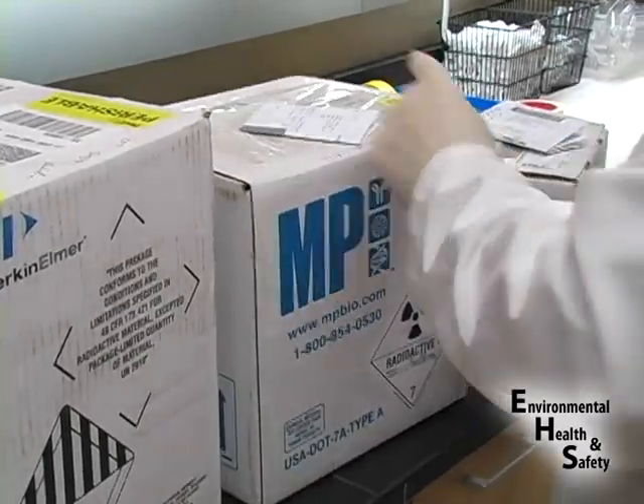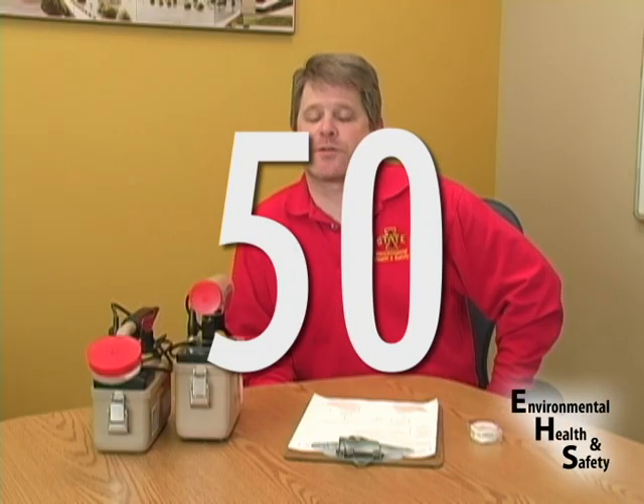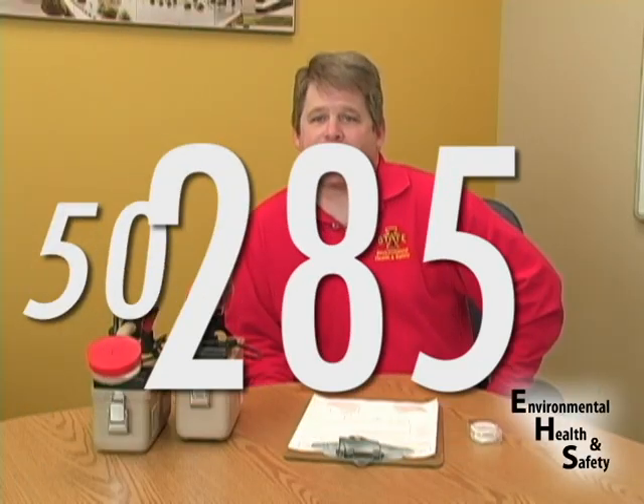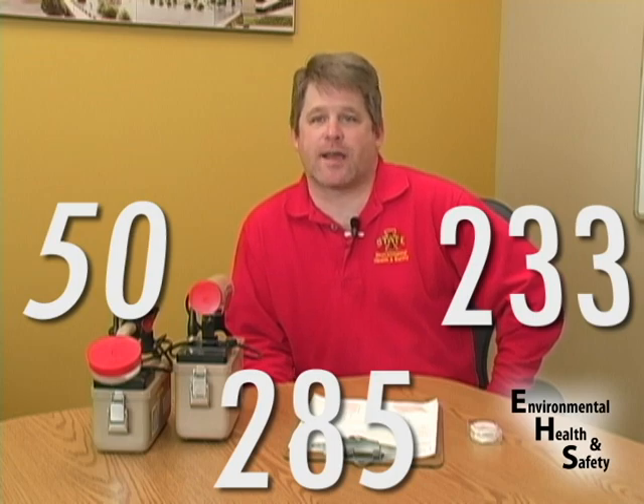The largest program area within Radiation Safety is Radioactive Materials. This includes 50 principal investigators, 285 research staff, and 233 locations on Iowa State University campus.